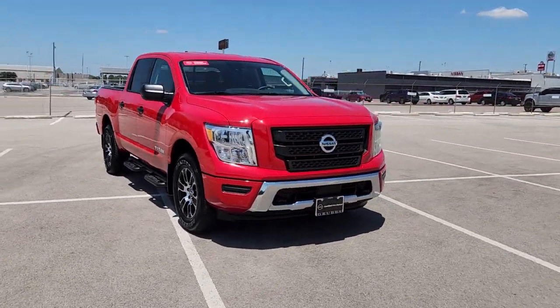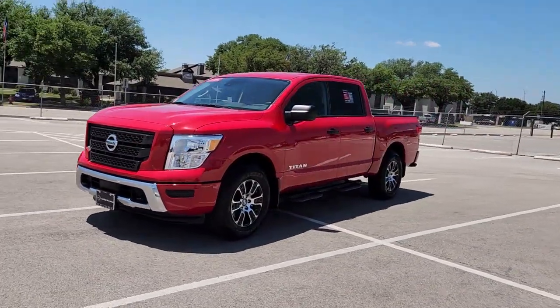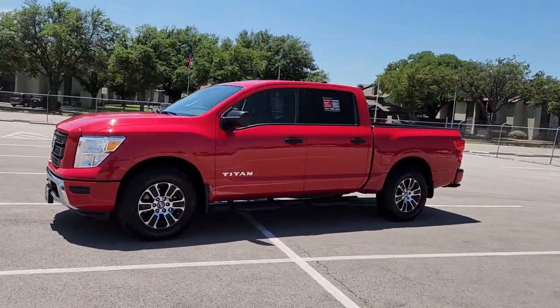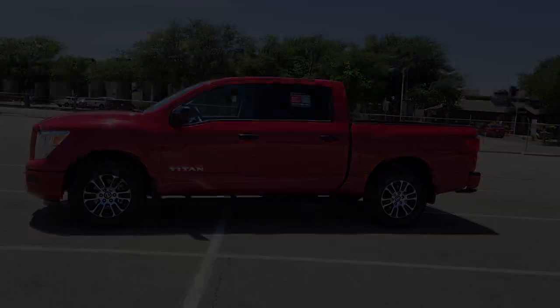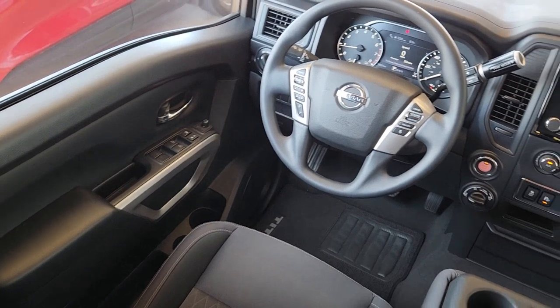Apple CarPlay and/or Android Auto. Keyless entry. 4x4. Heated mirrors. Satellite radio. Blind spot monitor. Aluminum wheels. Trailer hitch. Alarm. Electronic stability control.